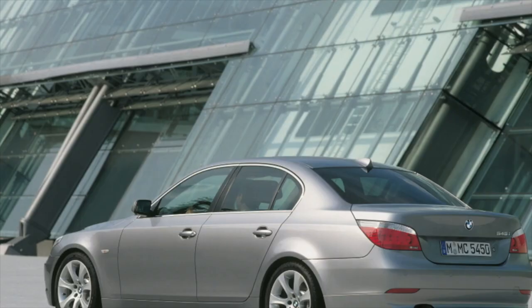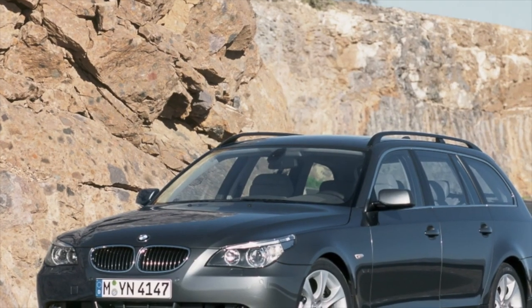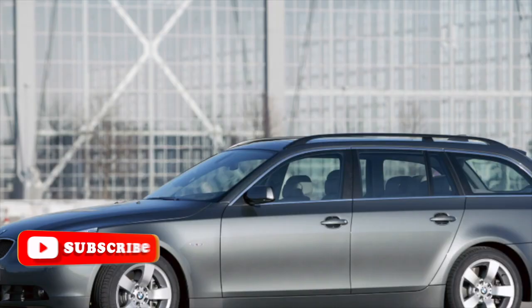However, the industry is slowly moving forward and aluminum technologies are becoming more widespread. Maybe in about 5 years an average body shop will finally learn how to glue and rivet aluminum parts together.